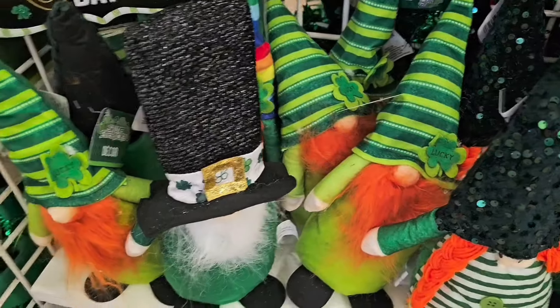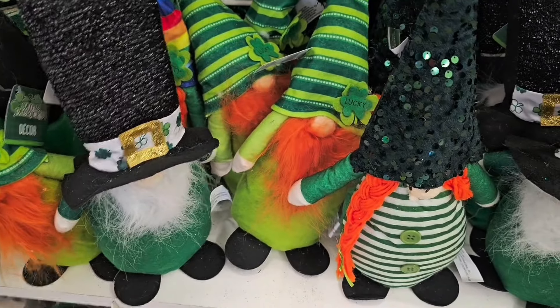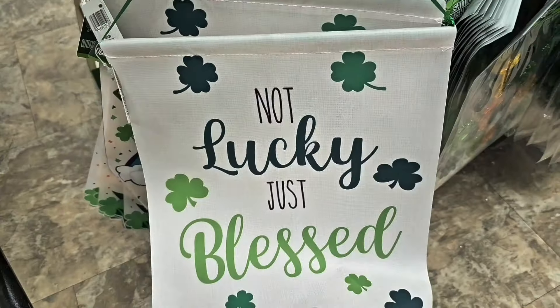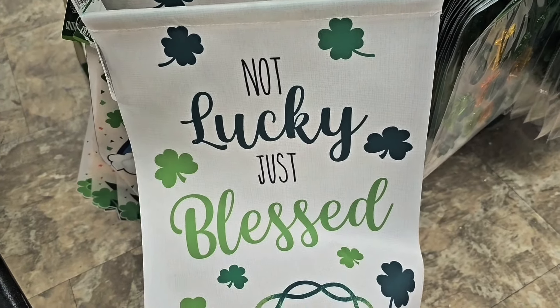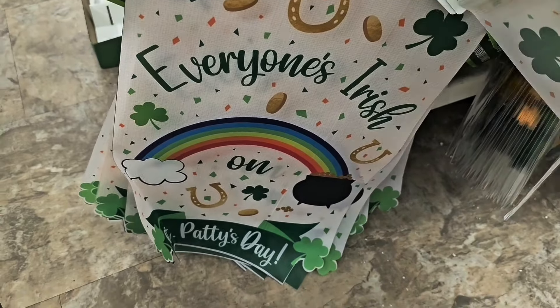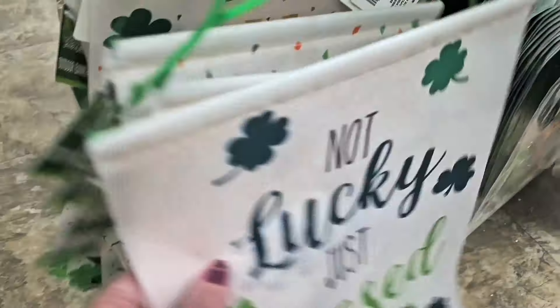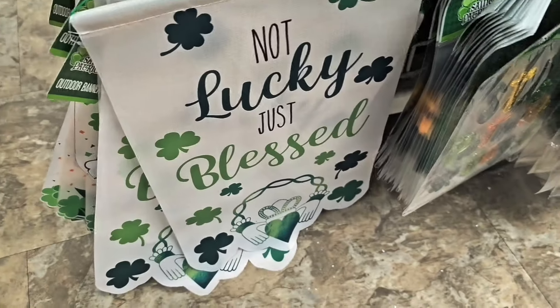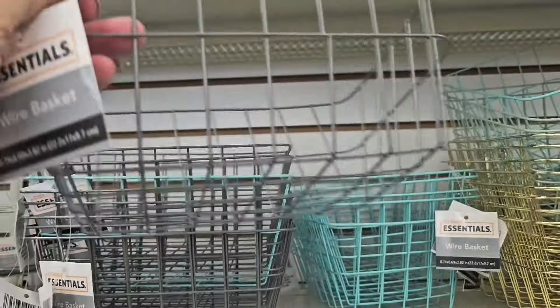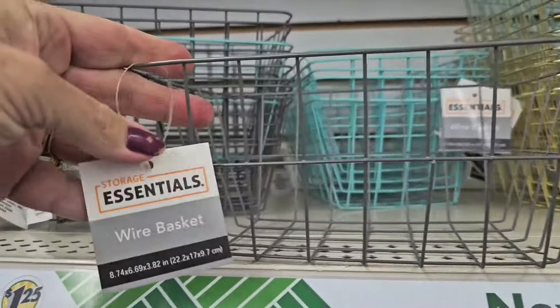The St. Patrick's Day banners are new this week at Dollar Tree — 'Not Lucky Just Blessed' and 'Everyone's Irish on St. Patrick's Day.' Those are cute. Wire baskets are also new this week, put out by Storage Essentials, in gray, beautiful teal, gold, and black.